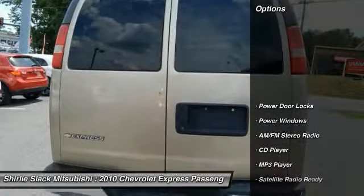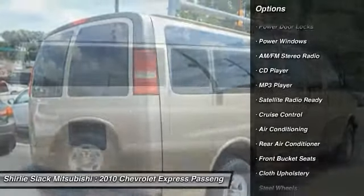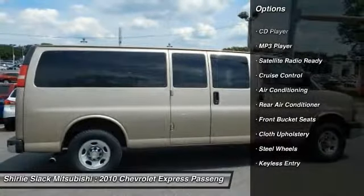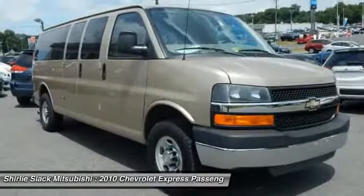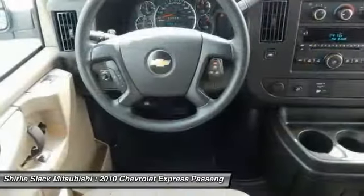Here are some of this vehicle's great options: keyless entry, air conditioning, cruise control, AM FM stereo radio, CD player, power door locks, power windows, MP3 player, satellite radio, cloth upholstery.